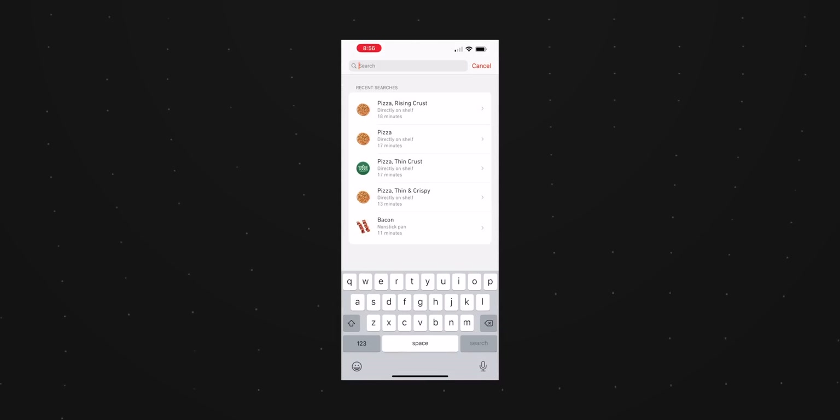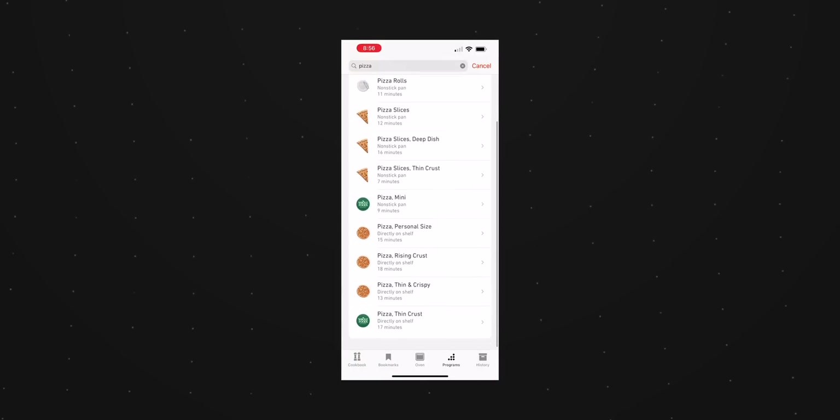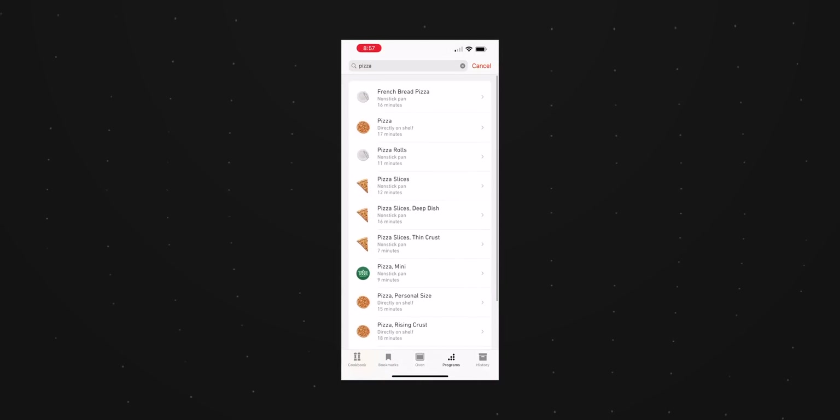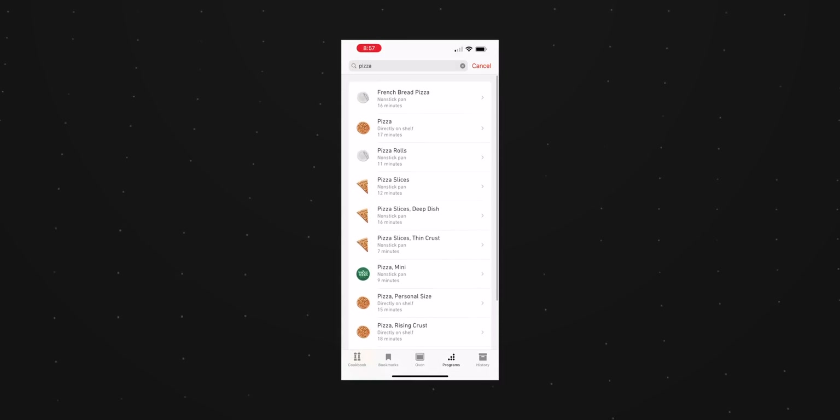The app also allows you to preheat the oven and search for different programs, which are cooking profiles. You can type in pizza and find different types — like pizza slices, pizza rolls, French bread pizza, et cetera — and of course each has its own rules for cooking.